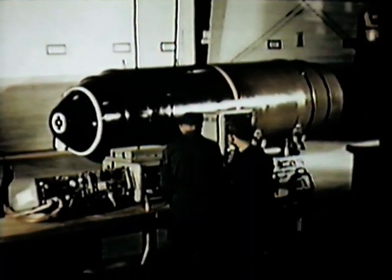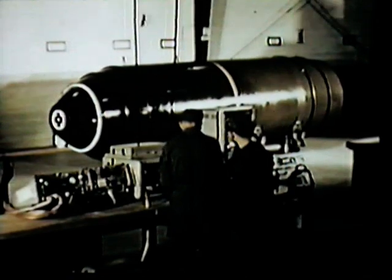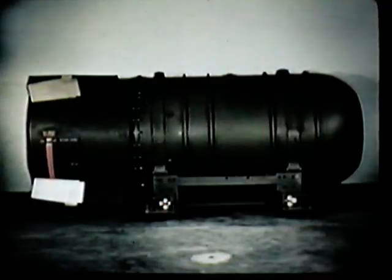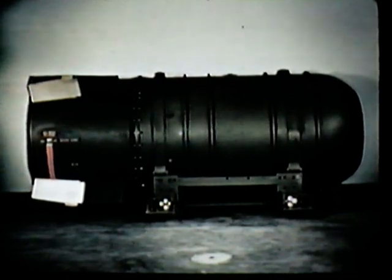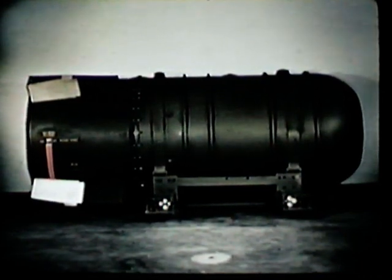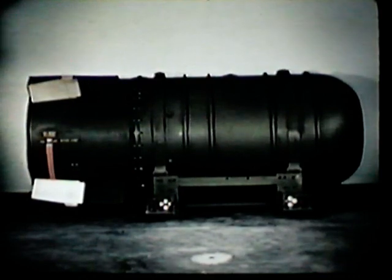The TX-24, its sister weapon, is identical externally and differs only in nuclear components. The TX-21 weighs about 18,000 pounds. It measures 150 inches in length and 56 inches in diameter. The TX-21 is essentially a scaled-down TX-24.